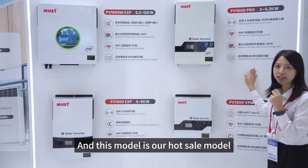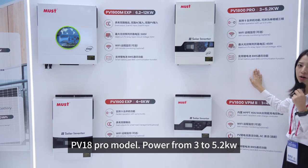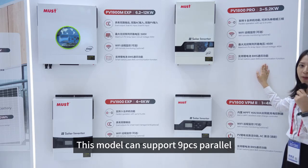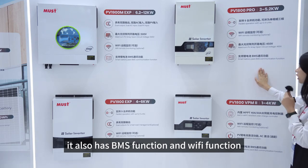This model is our wholesale model, PV18 Pro, power from 3 to 5.2kW. This model can support 9 pieces parallel. It also has a BMS function and Wi-Fi function.